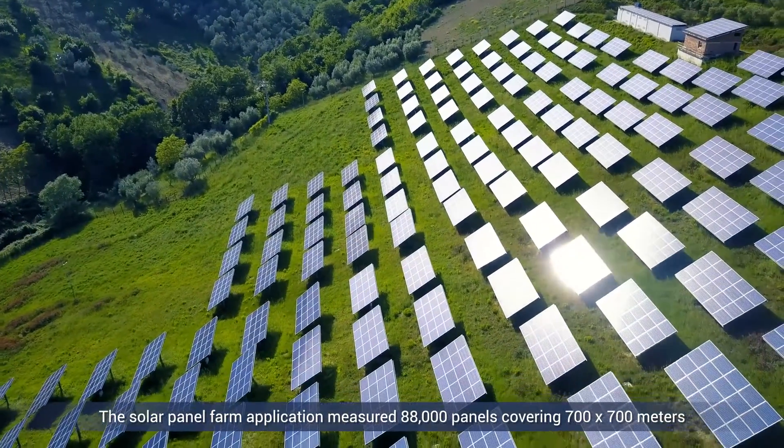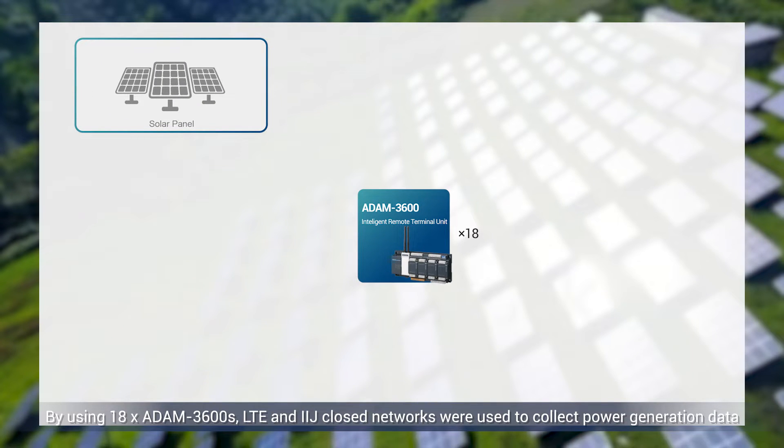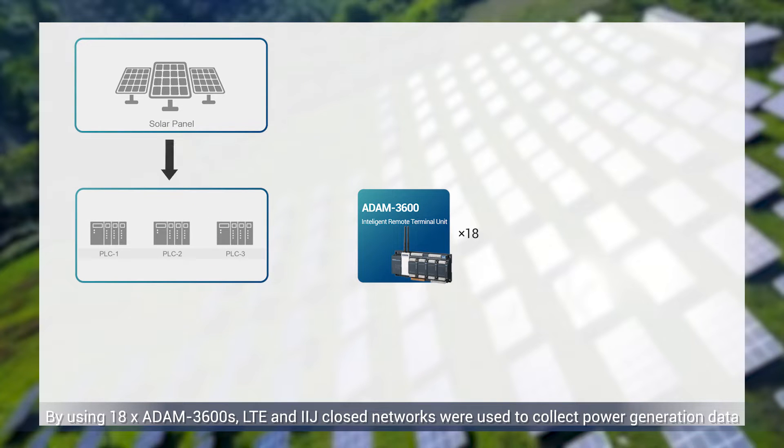The solar panel farm application measured 88,000 panels covering 700 by 700 meters. By using 18 Atom 3600s, LTE and IIJ closed networks were used to collect power generation data.